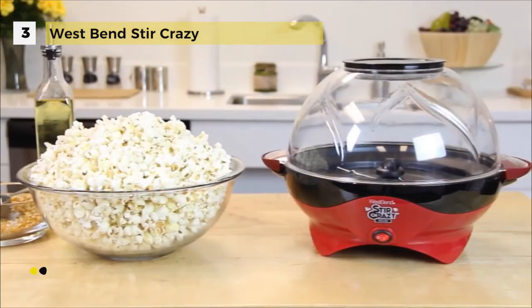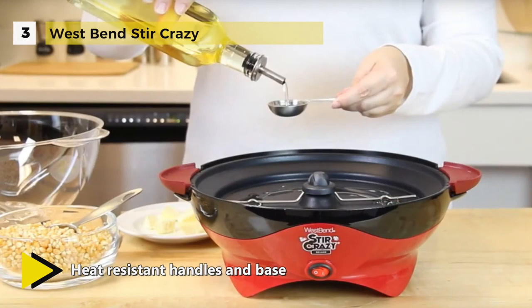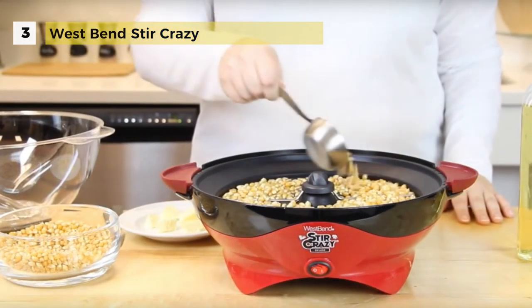This electric popcorn popper provides heat-resistant handles for improved safety and convenience. Its base is also heat-resistant to protect your countertops. The West Bend Stir Crazy Popcorn Popper's popping surface features a non-stick coating to help make cleaning simple and fast.